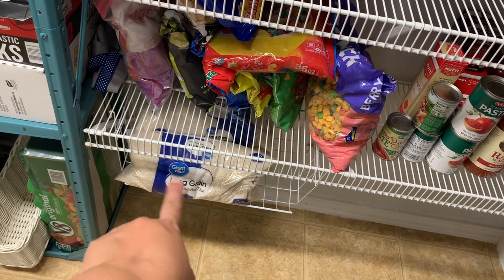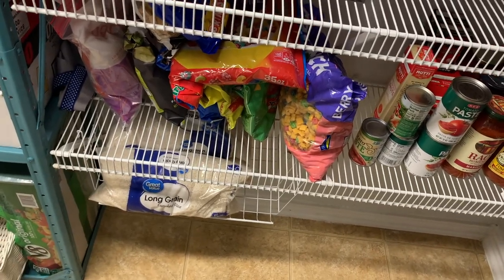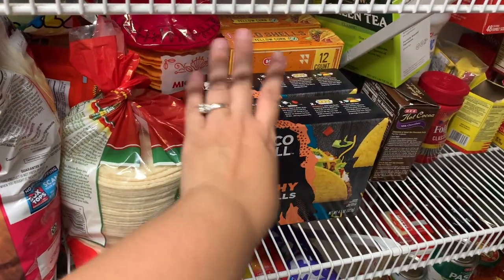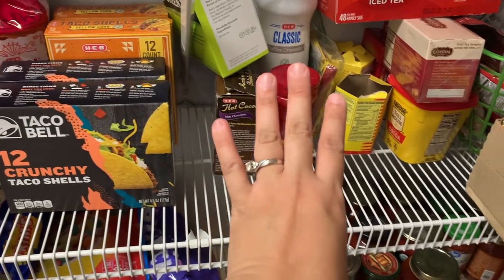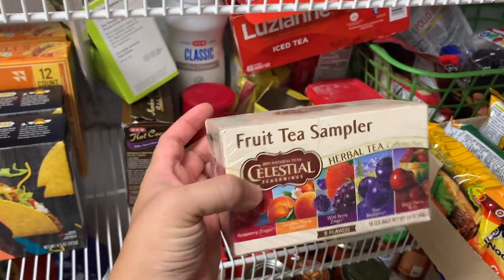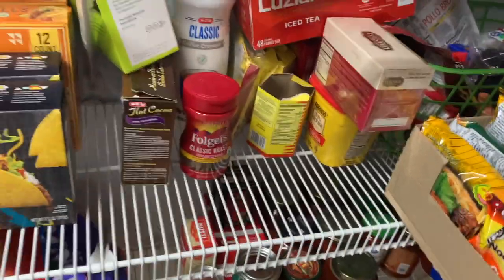I have rice here — regular long grain rice I use for Mexican rice, and jasmine rice for steamed rice. I have cereals, chips, pretzels, and things like that — easy grabs for the kids. Some gorditos right here. This is kind of our Mexican food area: tacos, chalupas, corn tortillas. We also have an area for drinks — hot cocoa, green teas, iced tea, different flavored teas. If you're not feeling well, we have a fruit tea sampler. I have regular coffee up there, but this is more like instant coffee, which my mom prefers.